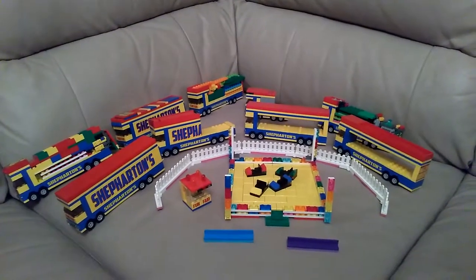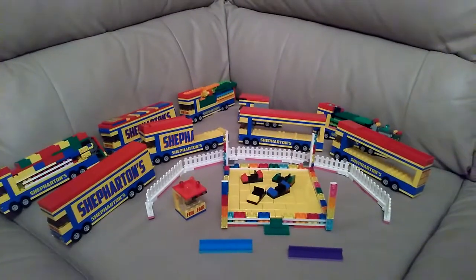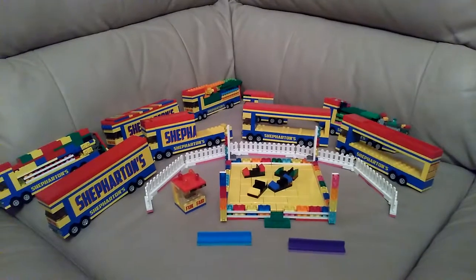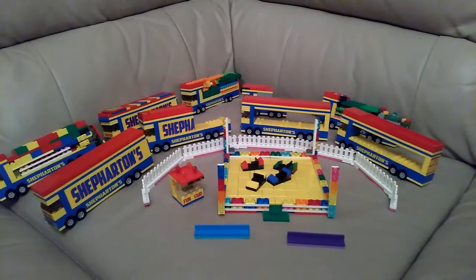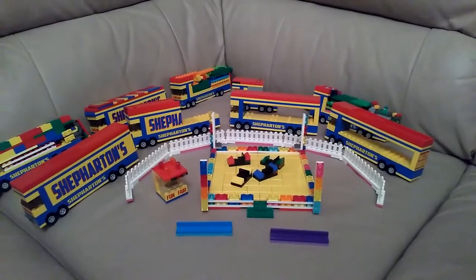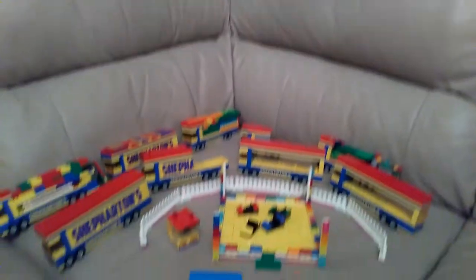Hello folks, this is Audiotron 1003, and this time I'm doing the last two videos of my Shepparton's Micro Funfair. I'm in a different room today because I have guests staying upstairs and it's quite late at night, so I'm having to do it down in the living room on the couch.